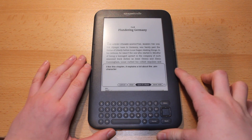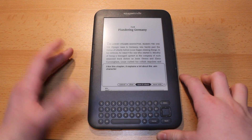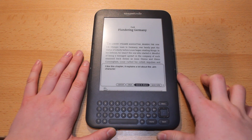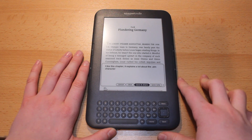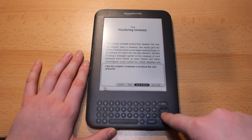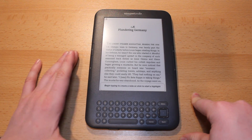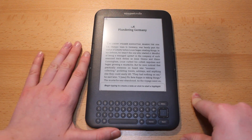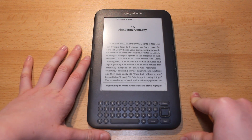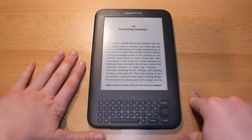This brings me to the next feature which is public notes. You can now share notes from a book you're reading online. I've just created a new note and now I've got a new option — save and share — so I just click that. This has been shared to my Twitter but also on the new Kindle account online. So if you go to kindle.amazon.com you can see all my notes and it's pretty cool.